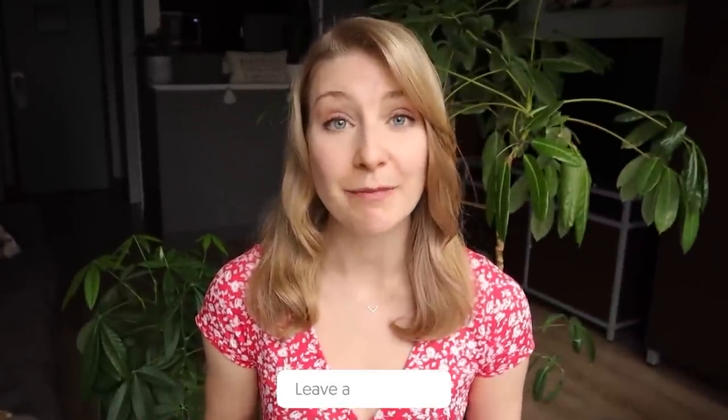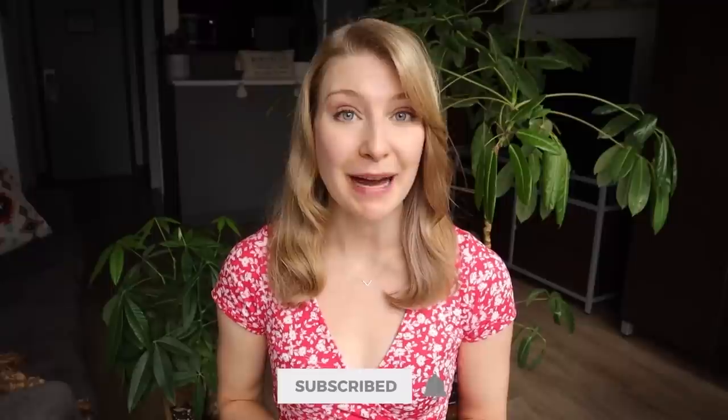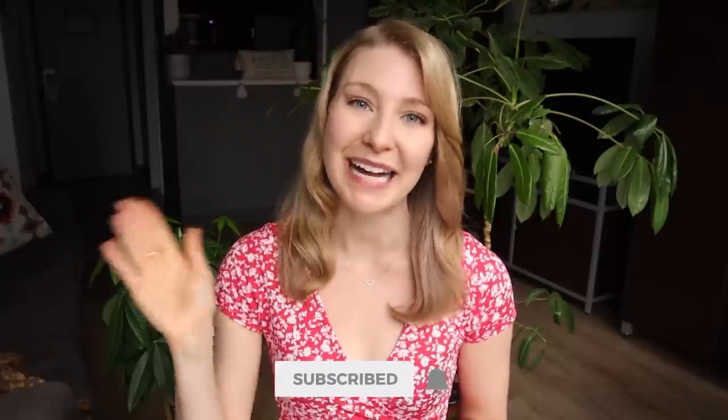Do you have a travel essential that I did not mention in this video? Please let us know your travel must-have down in the comment section. Best of luck on your next adventure, and I hope you'll subscribe so you can join us back here for more travel tips and hacks next week. Bye!